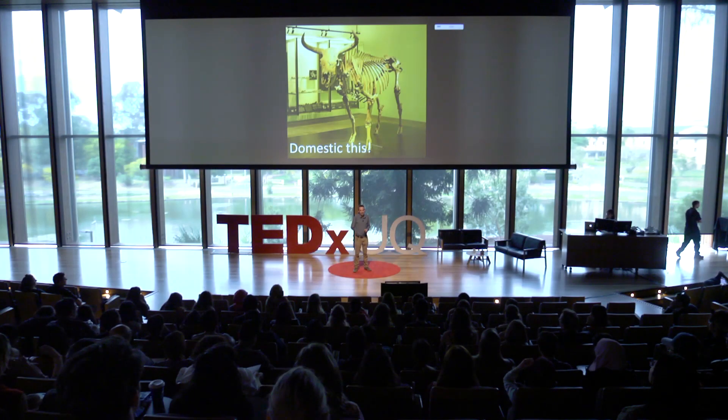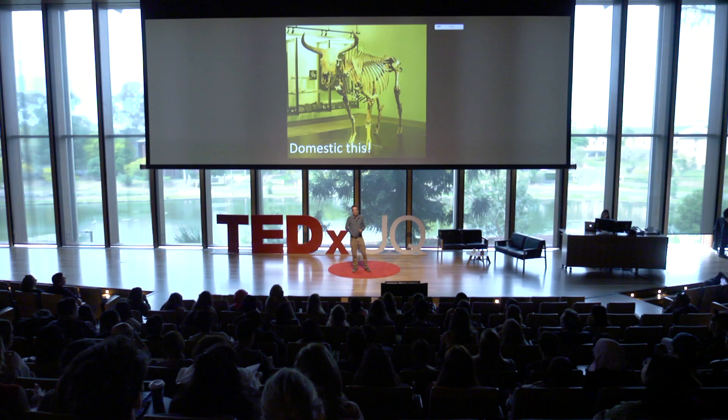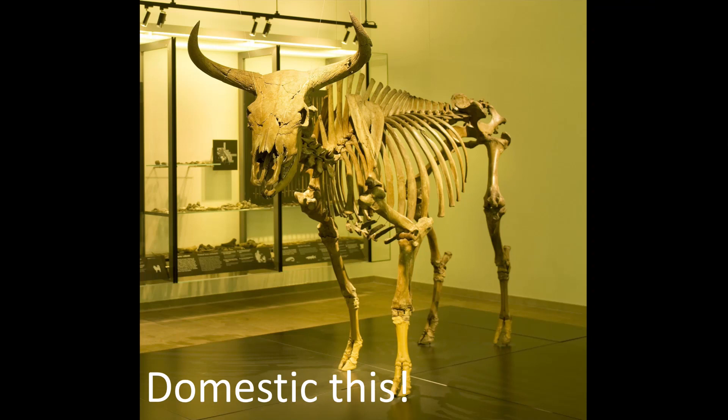This is a formidable beast. This is an auroch, the ancestor of modern cattle. I've stood beside this skeleton in a museum in Denmark, and this animal towers way above me.